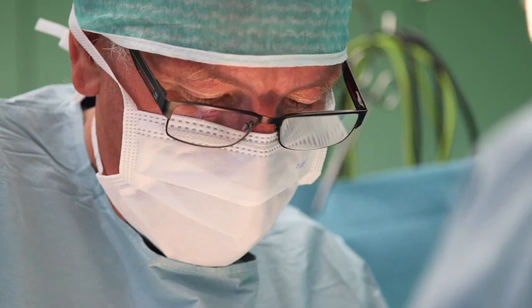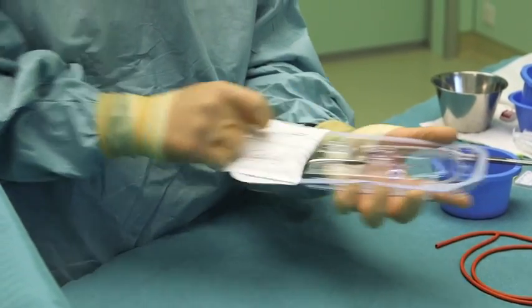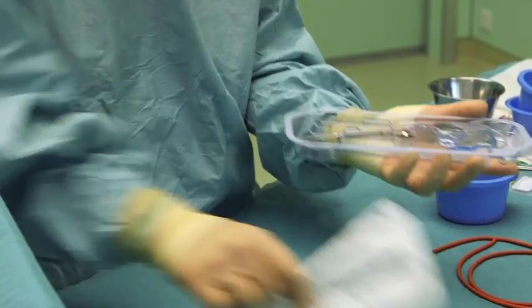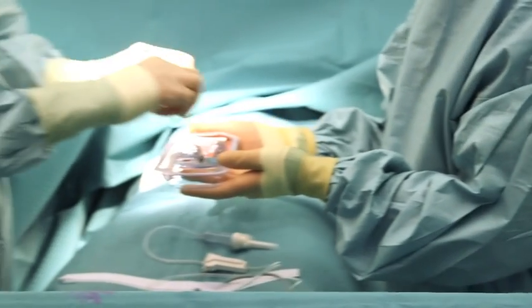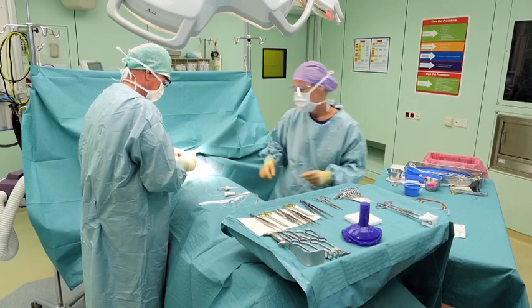In a healthcare environment, sterility and its maintenance, together with the prevention of cross infection, are critical factors in patient care. A sterile barrier system is vital in the fight against healthcare-associated infections.